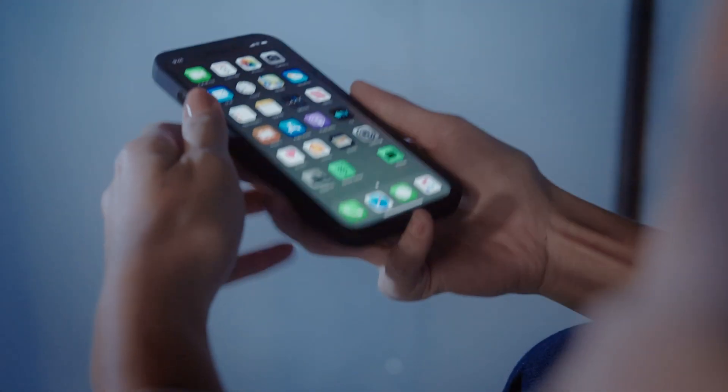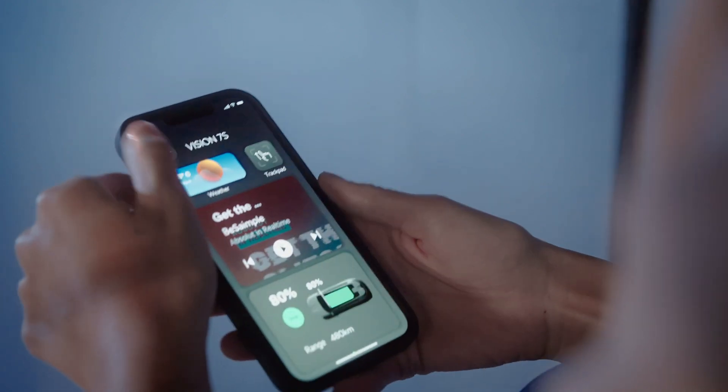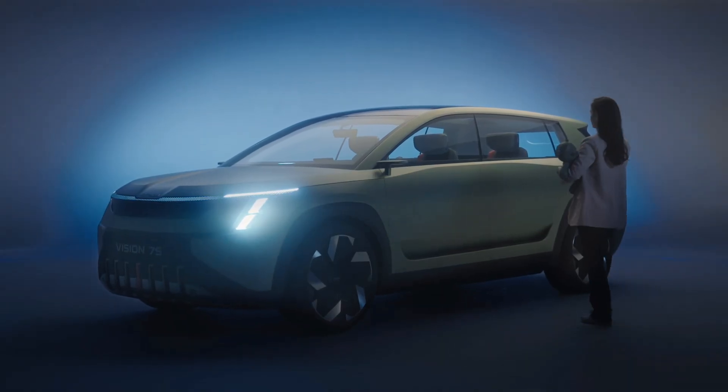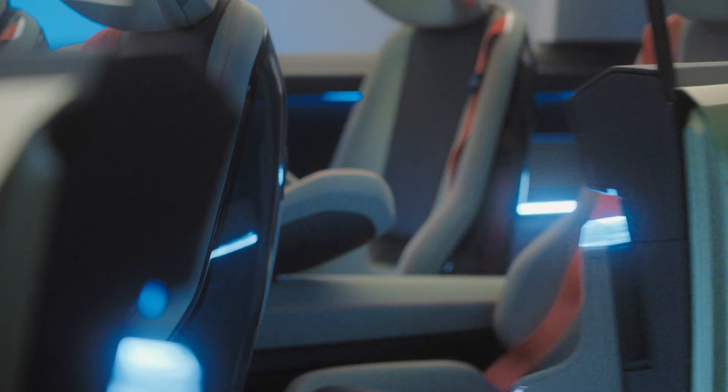It's time to go beyond what a vehicle can do. Your journey begins not in the car but in the app, where you can choose the settings that you like. On approach, the car recognizes you thanks to your authenticated device.